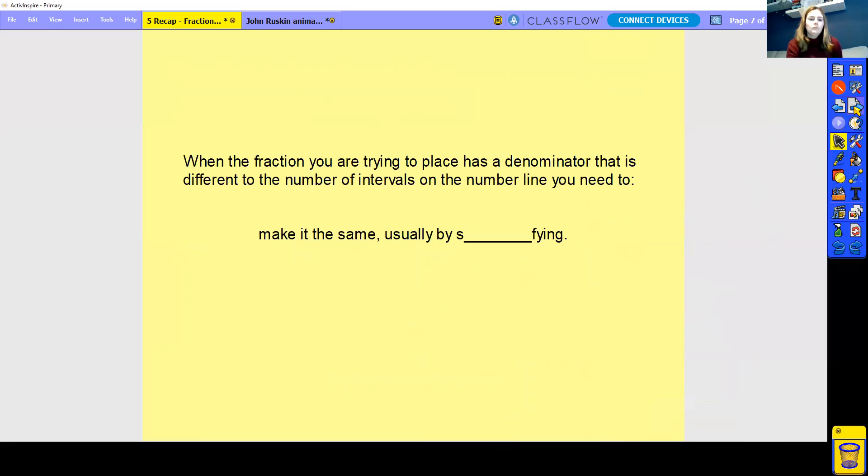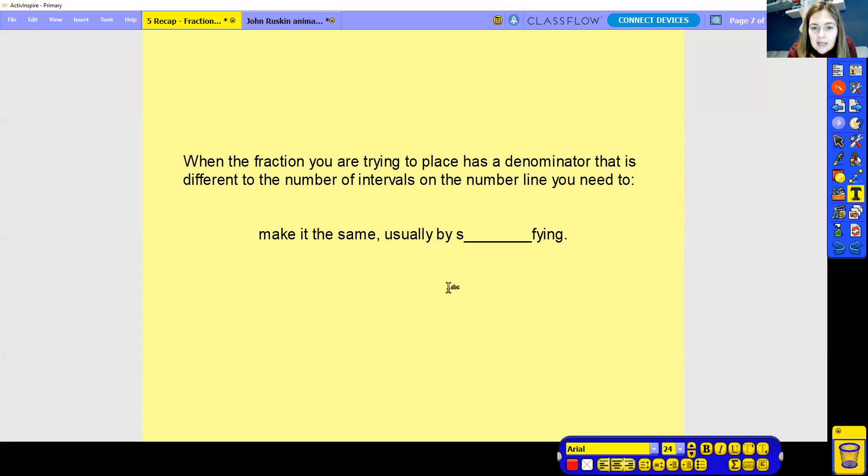When the fraction you are trying to place has a denominator that is different to the number of intervals on the number line, you need to make it the same — usually by simplifying. So sometimes we do not have the same denominator as there are parts, and in that case we need to try and simplify or change the denominator to make it equal, to make it the same as the other denominators, so it's easier to place it.